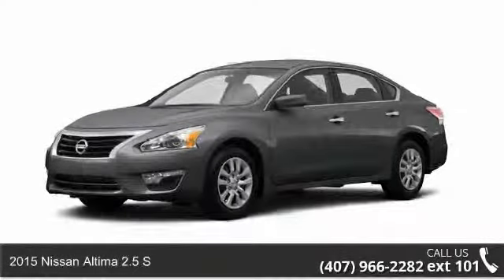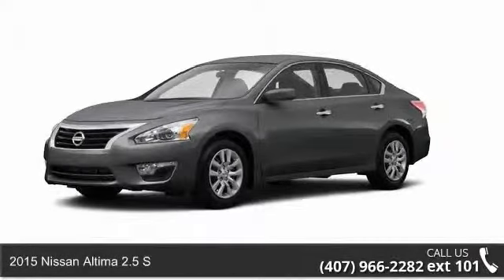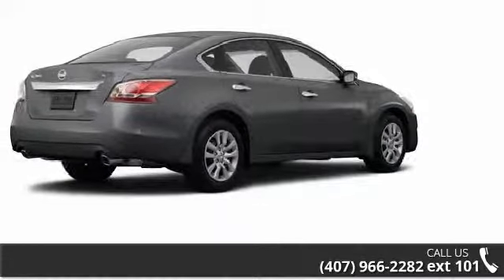Imagine yourself in this 2015 Nissan Altima. If you are looking for an automobile with great features, look no further.